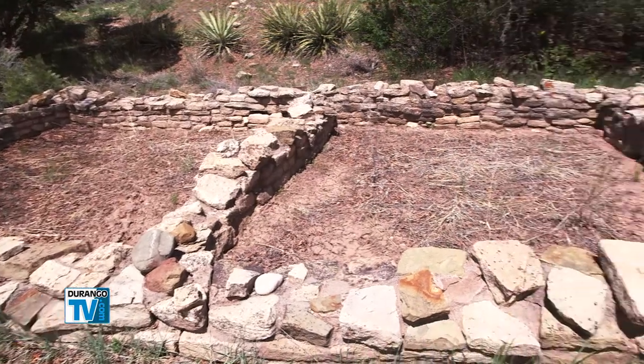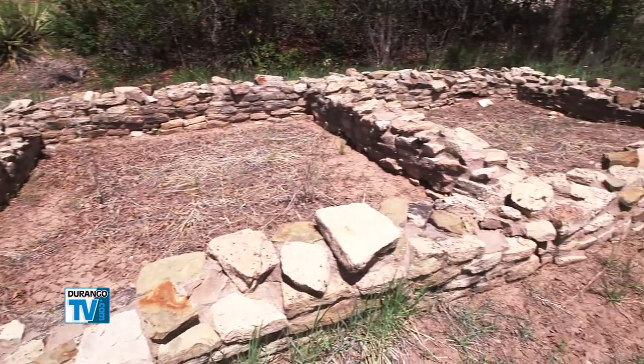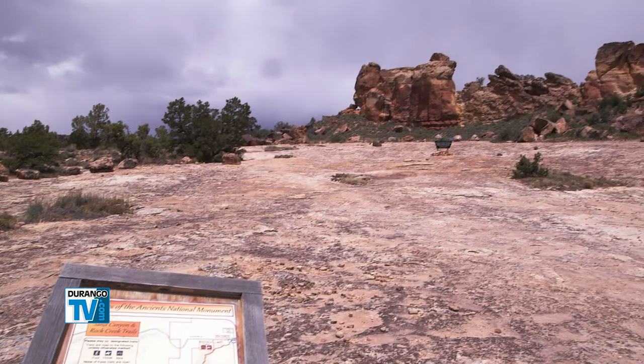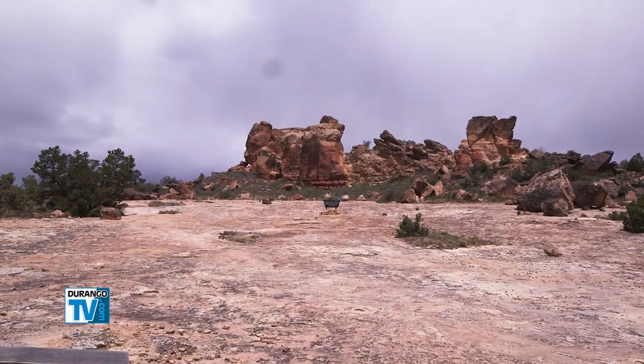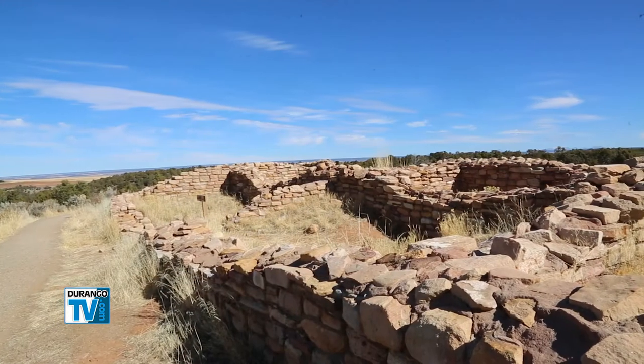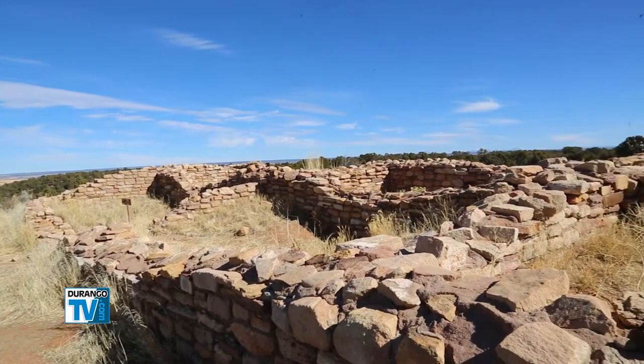The Hopi people call the region the Cradle of Puebloan Civilization, and as such, the monument preserves more than 6,300 recorded archaeological sites — from unexcavated pit houses to full-blown villages that served as agricultural and ceremonial centers for surrounding farming communities.